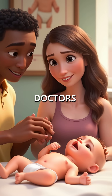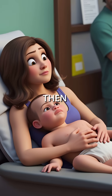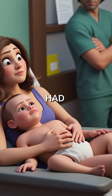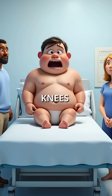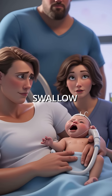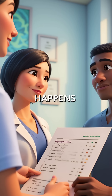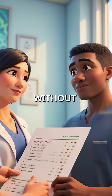First, they develop what doctors call floppy baby syndrome — they can't lift their heads or sit up. Then comes the heartbreaking part: they lose skills they once had. Their legs take on a distinctive frog leg position, with hips and knees permanently flexed. Eventually, they lose the ability to swallow and finally to breathe. This happens when both parents carry a defective gene called SMN1, often without knowing it.